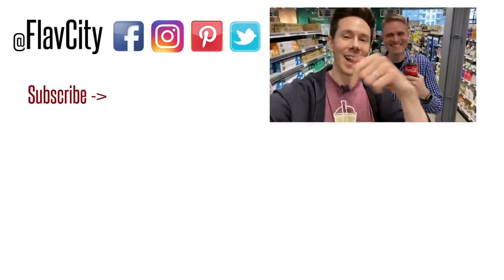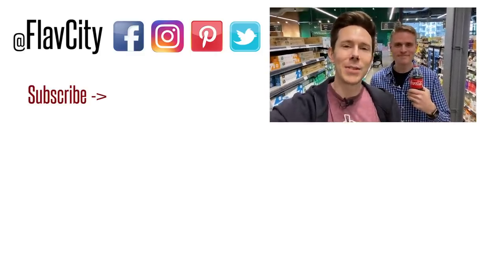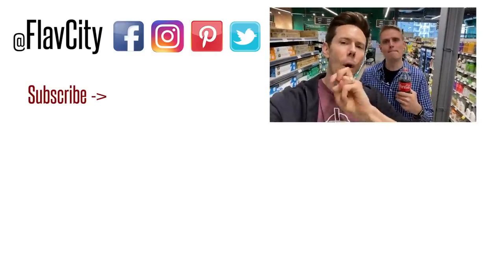All right, FlavCity family, that is it for the top food additives you want to avoid at the grocery store. Art doesn't care — he's loving the Coca-Cola, the real thing. But guys, like, subscribe, share — the only way this channel keeps growing is by you spreading the love. We will see you very soon. Until then, hashtag keep on cooking, mad love and peace.